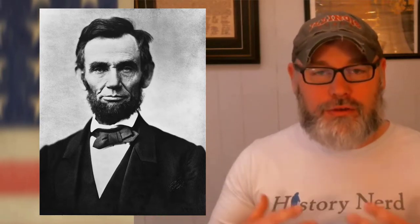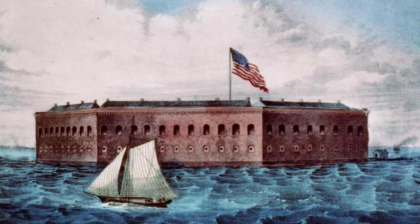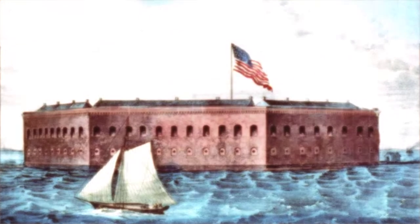Lincoln was arguing, saying this is federal property — he wanted to preserve the Union and was not going to abandon these forts and military facilities. The fort at the forefront of all this was Fort Sumter, located in Charleston Harbor, South Carolina, named after Revolutionary War General Thomas Sumter and built shortly after the War of 1812.